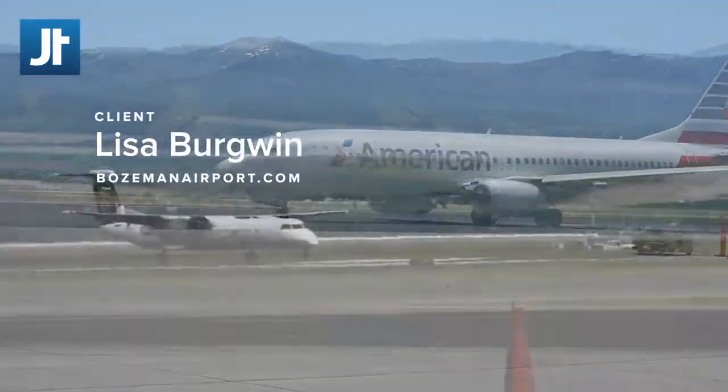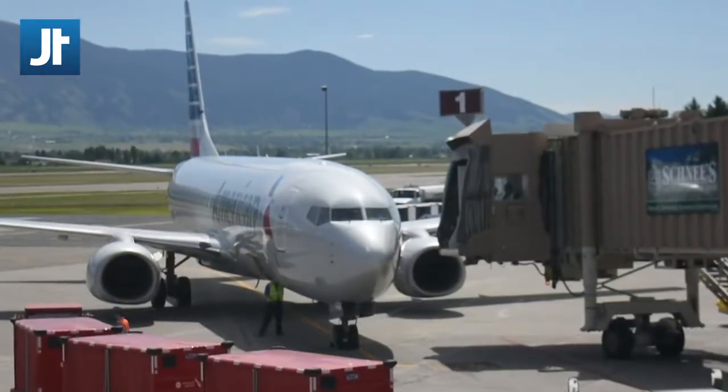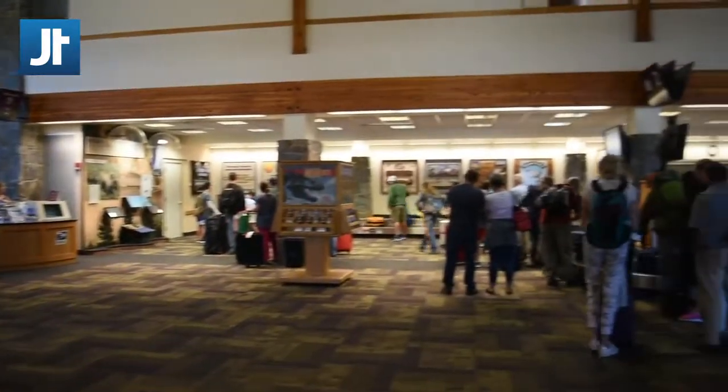Bozeman Airport is the busiest airport in the state and we are growing at about eight to ten percent every year. Our 1.2 million passengers passed through the airport last year. So we wanted a website that would fit the needs of those travelers that are coming to the area.